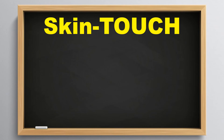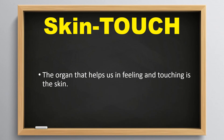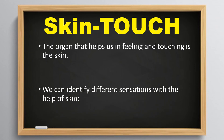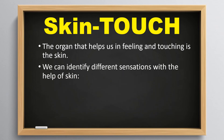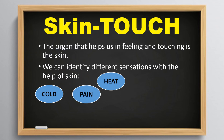Skin helps us to touch. The organ that helps us in feeling and touching is the skin. We can identify different sensations with the help of skin — cold, heat, pain, or tap.